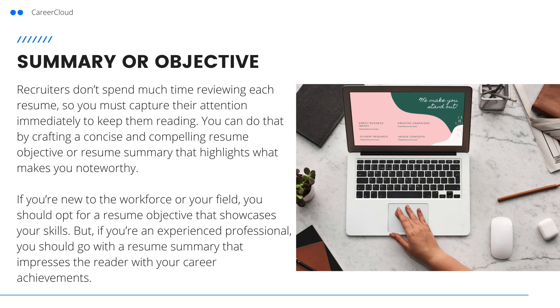Next, add a summary or objective. Recruiters don't spend much time reviewing each resume, so you must capture their attention immediately to keep them reading. You can do that by crafting a concise and compelling resume objective or resume summary that highlights what makes you noteworthy. If you're new to the workforce or your field, you should opt for a resume objective that showcases your skills. But if you're an experienced professional, you should go with a resume summary that impresses the reader with your career achievements.